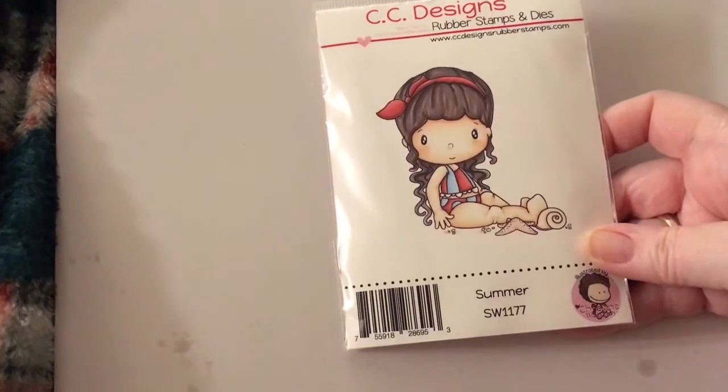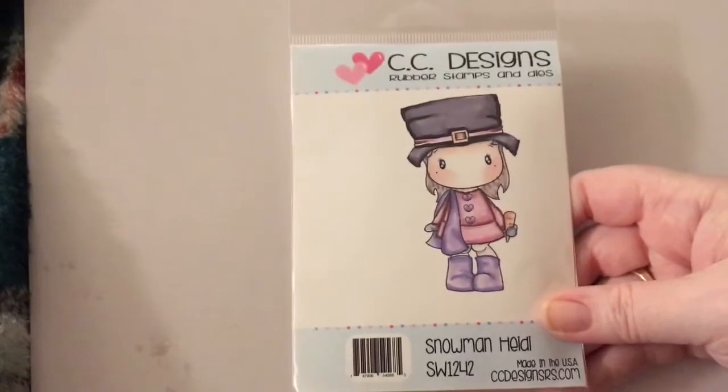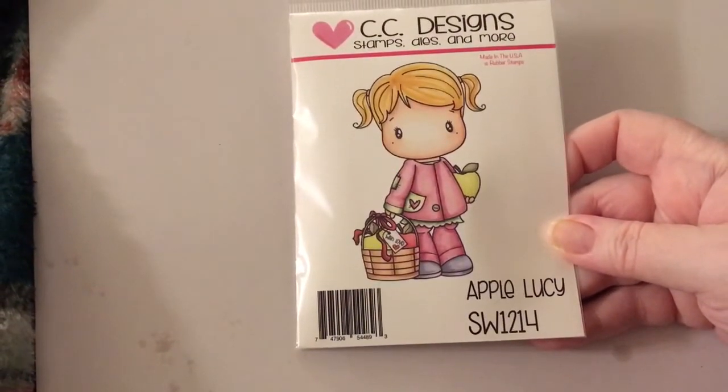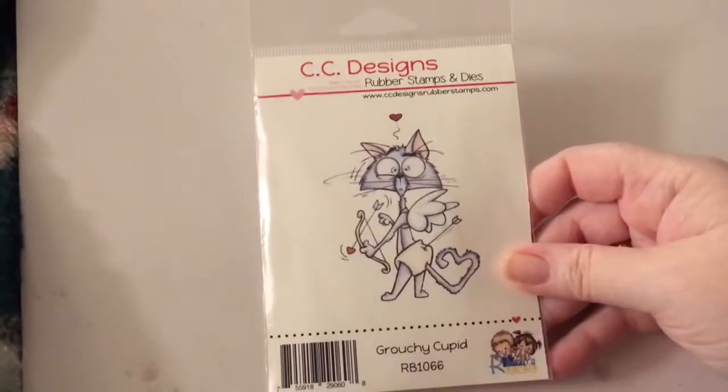Here are the ones I got for 50% off. So here's Summer, and these are all red rubber. Then I got Snowman Heidi, I got Appaloosie, Blowing Kisses — are they so cute? I love them. And then Grouchy Cupid — this cracked me up.